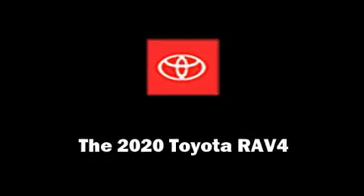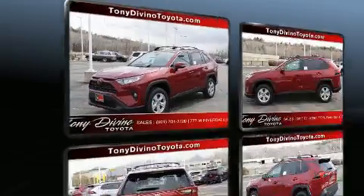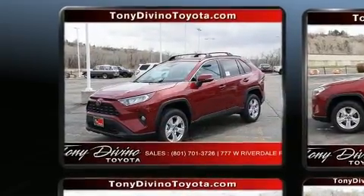Load your family into the 2020 Toyota RAV4. Under the hood you'll find a four-cylinder engine with more than 200 horsepower, providing a smooth and predictable driving experience.